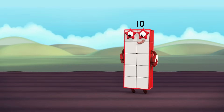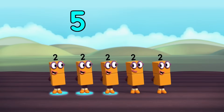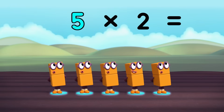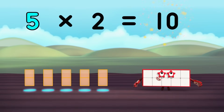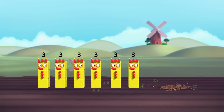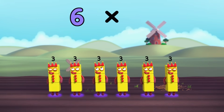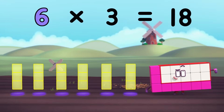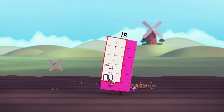Ten. Go again. On your marks. There are five of us. Five times two equals ten. Six times three equals eighteen.